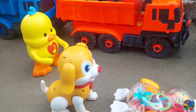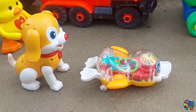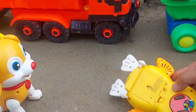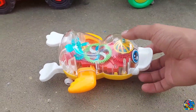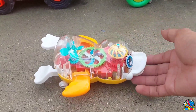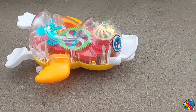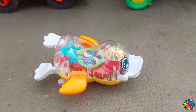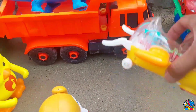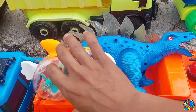Kita lanjut lagi ya, teman-teman. Lihat nih, di sini ada bebek transparan. Kita langsung nyalahin, teman-teman. Wow, kenapa bebeknya nggak mau bergerak? Makanya di-like dulu, di-subscribe dulu — biar bebeknya mau bergerak! Yaudah, bebeknya kita angkut ya, kita naikin di truk gandeng.